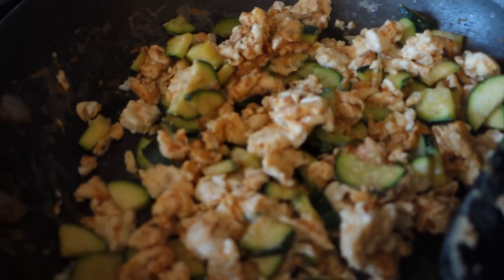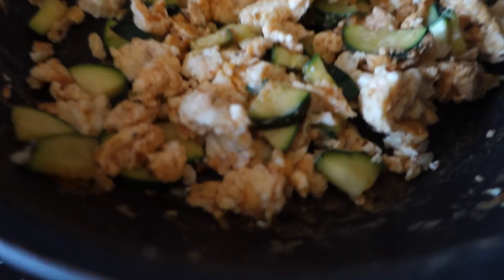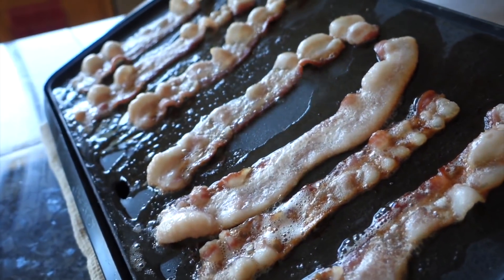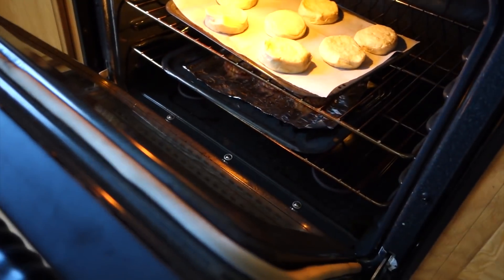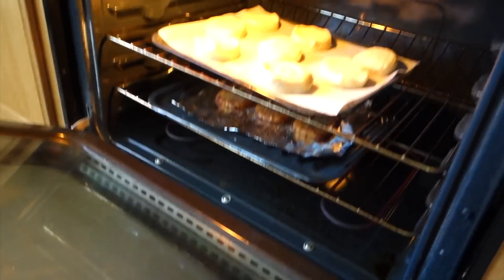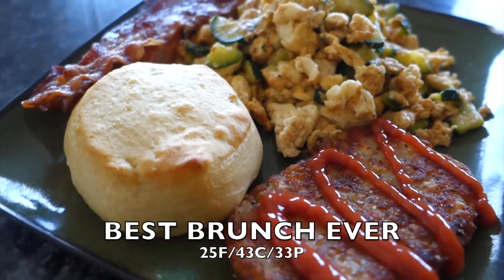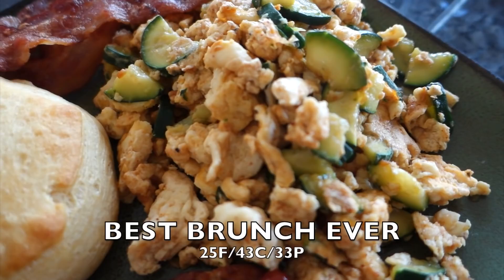Here's what I got cooking right now. I just made my scramble with about 200 grams of egg whites and some zucchini. He's making some bacon in the oven, we have some biscuits baking, and underneath there are some hash browns. Late breakfast for the win!